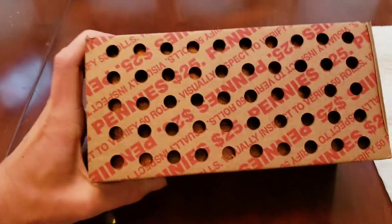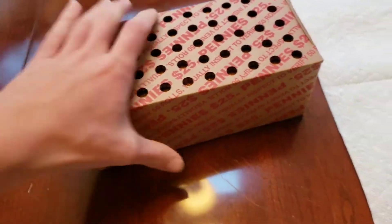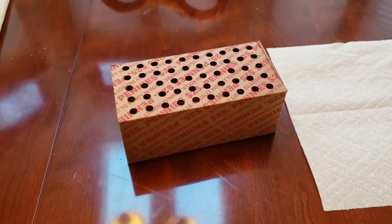We already looked at one side and there are no enders as of right now. We're going to open up the box, split up the rolls, and get back to it when we find anything.